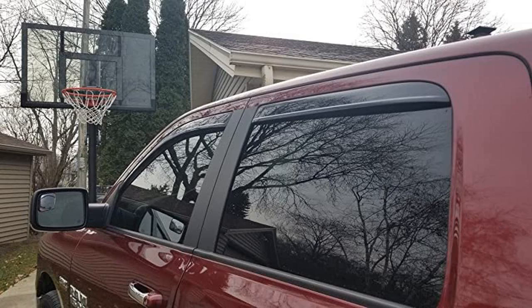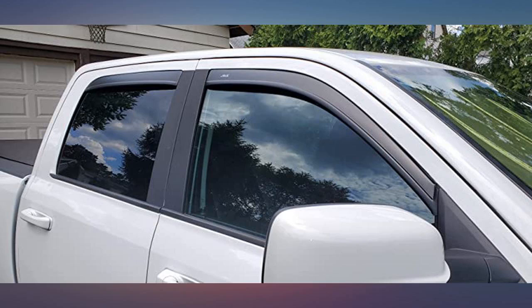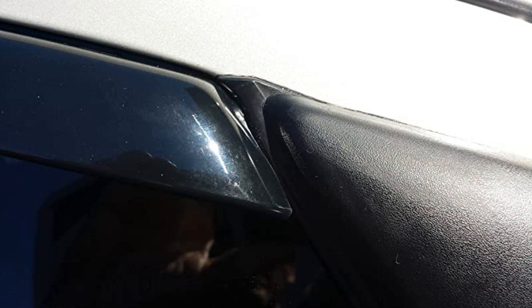They look good and fit perfectly in my 2016 RAM 1500 crew cab. When I first installed them, yes, the auto sensors would not allow the window to close. After two days of sitting with the windows up, they open and close no problem.